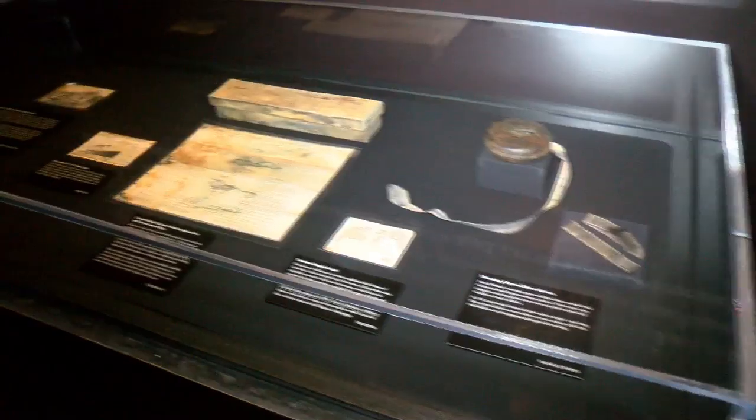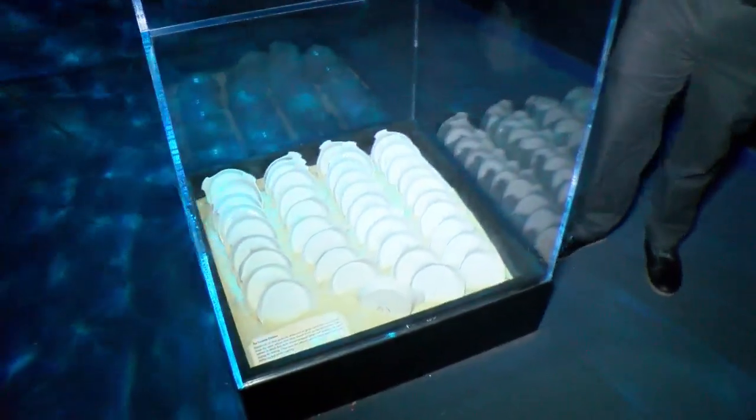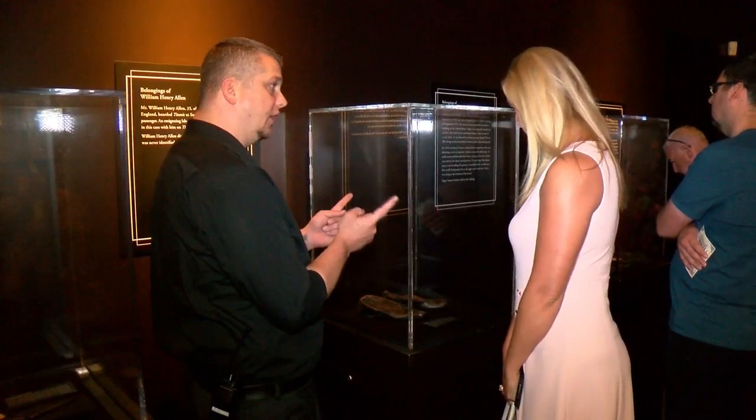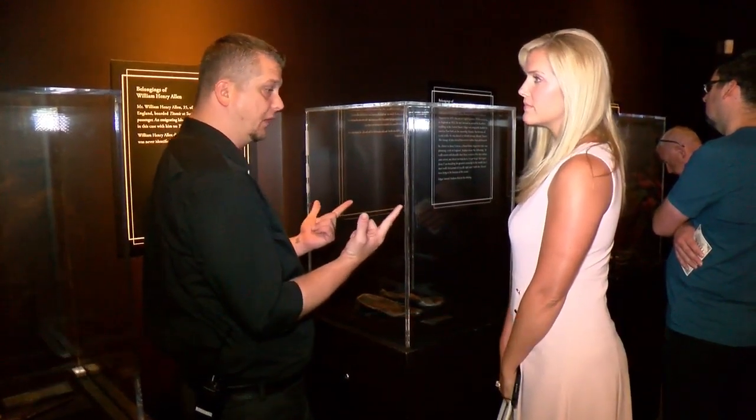They keep track of humidity, temperature, and also lighting — lighting can be a major factor for the artifacts. From boarding passes and money to China, this is actually how they were lined up. And slippers: there were several matching sets of shoes laying side by side, so they know those were the people wearing those shoes, and that was their final resting place.